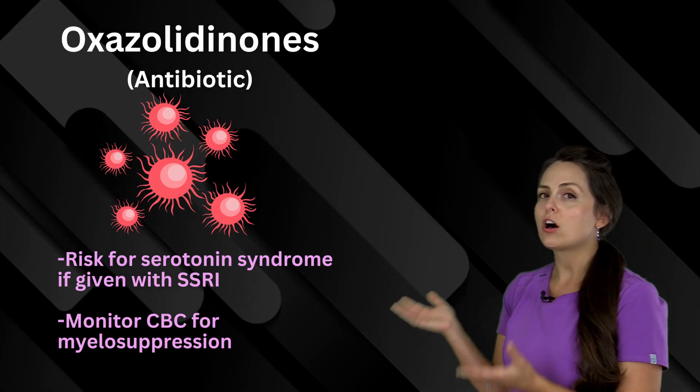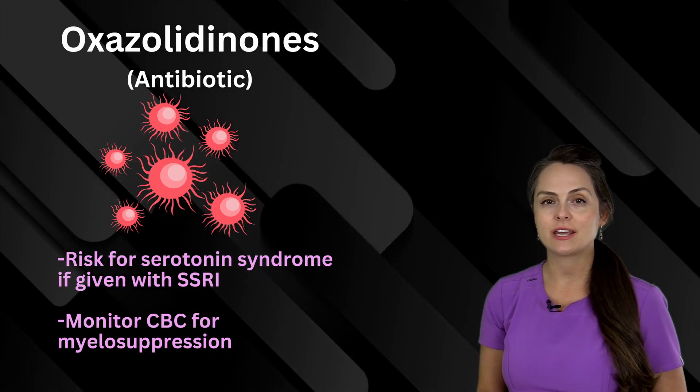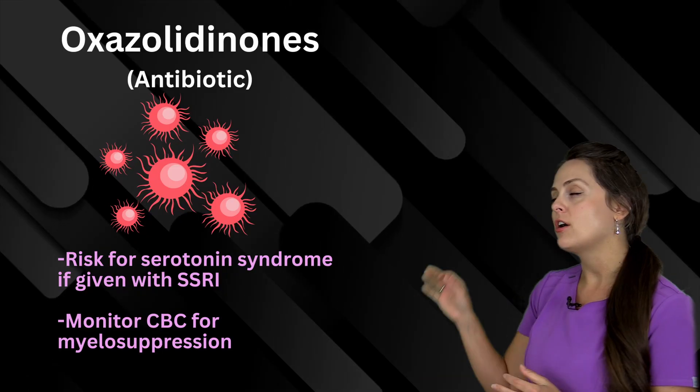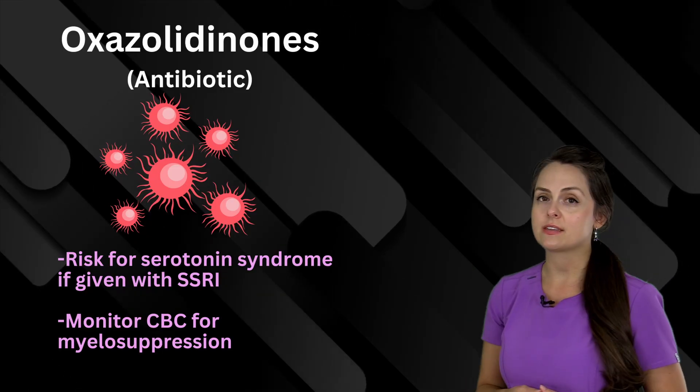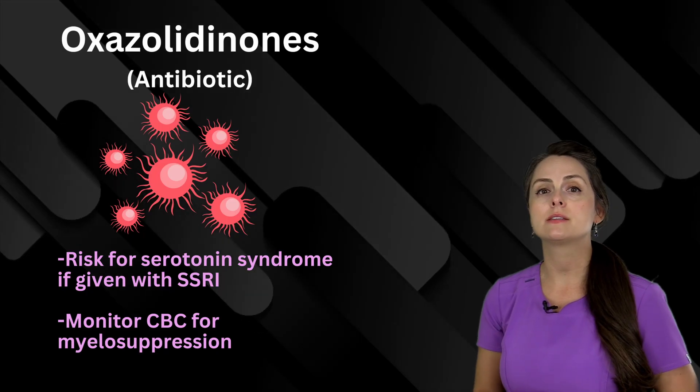This word here is oxazolidinones, and this is actually a class of antibiotics. You want to remember that it could cause serotonin syndrome if given with SSRIs, and you want to monitor the CBC because it can suppress the bone marrow.